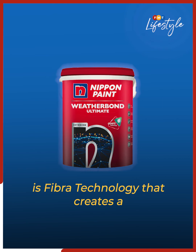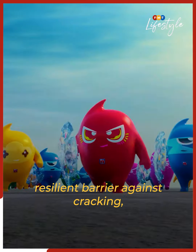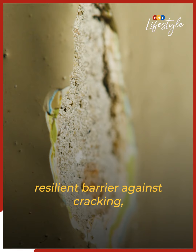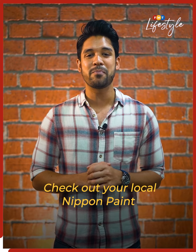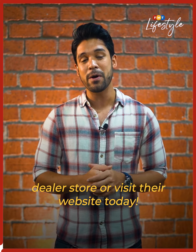Exclusive to the Weatherbond Ultimate is fibra technology that creates a resilient barrier against cracking, peeling and deterioration. Don't settle for anything less — check out your local Nippon Paint dealer store or visit their website today.